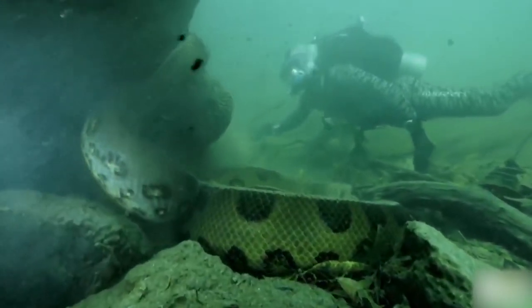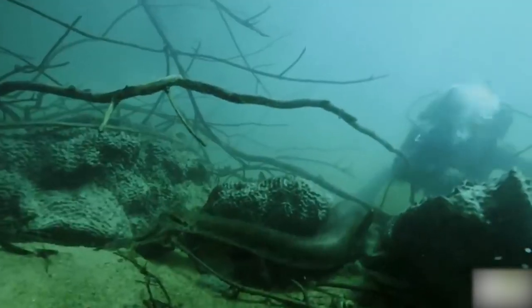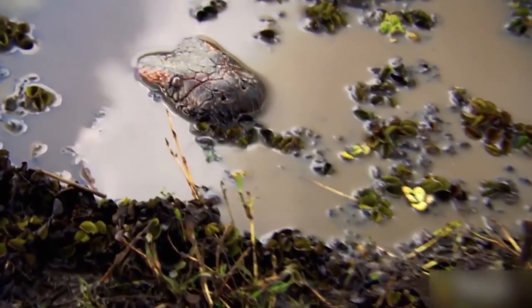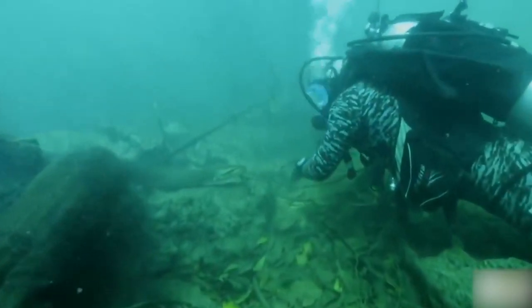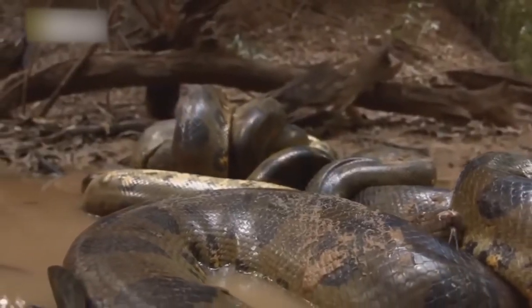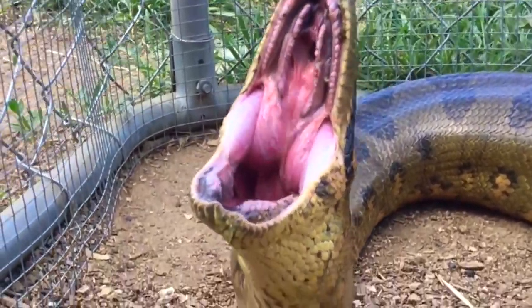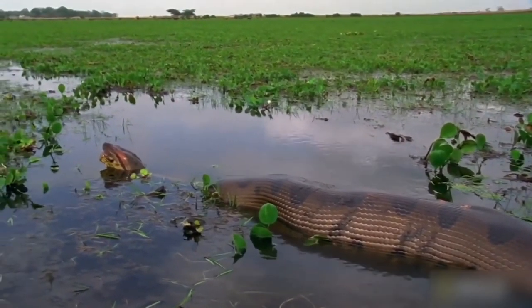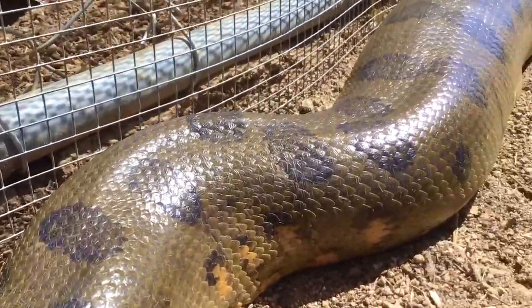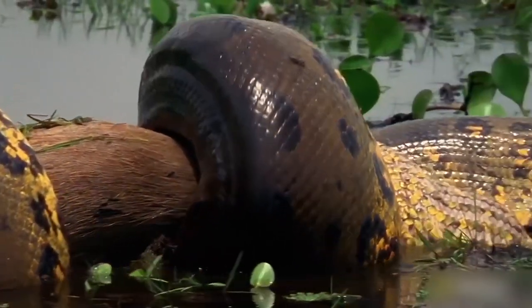Anacondas are most commonly found in the Amazon and Orinoco basins' tropical rainforests, where they inhabit wetlands and slow-moving streams. Although bulky on land, they are nimble and agile in the water. They can lay still for prey while staying almost entirely submerged, thanks to the location of their eyes and nasal openings on top of their heads. Their prey includes wild pigs, deer, birds, turtles, capybaras, caimans, and even jaguars. Elastic ligaments join their jaws so they can swallow prey whole. The female anaconda gives birth to a dozen or a few dozen healthy offspring, which can swim and hunt almost immediately.